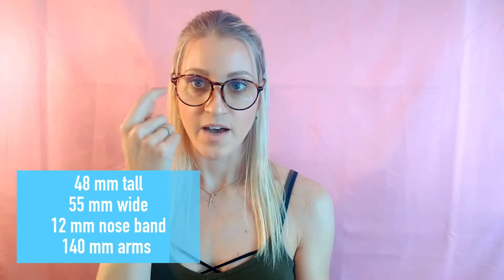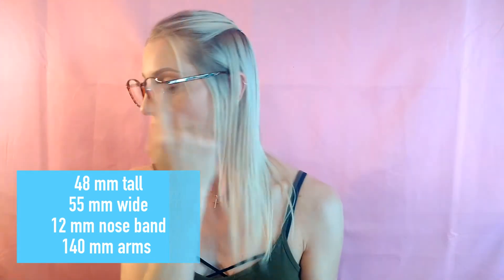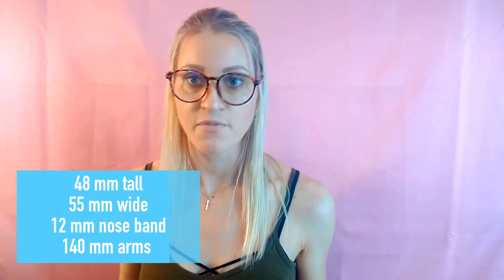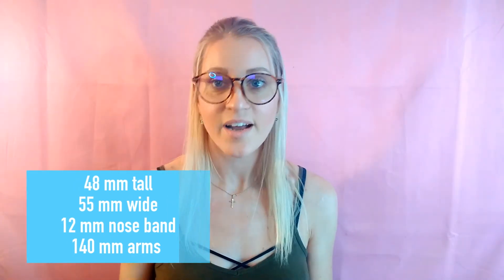I'm going to take these out of the package — I think they're kind of cute. Dimensions-wise, these are 48 millimeters from top to bottom, 55 millimeters across, 12 millimeters on the nose band, and 140 millimeters on the sides. These are in the leopard color — they also come in black, clear, and white.